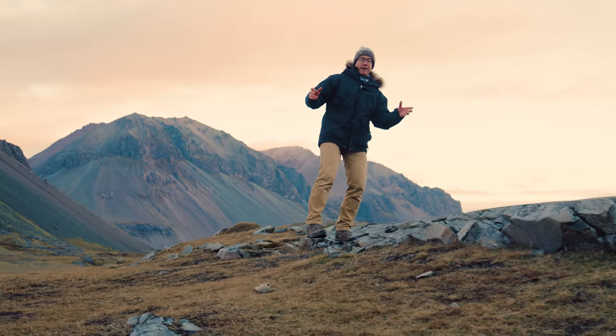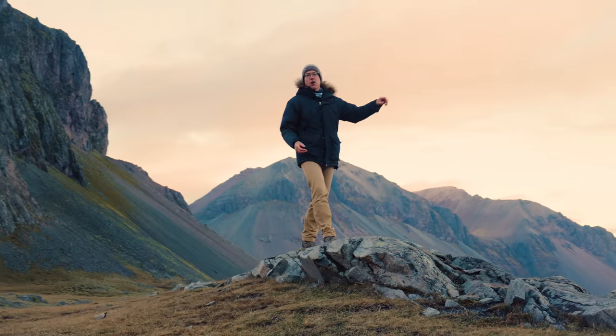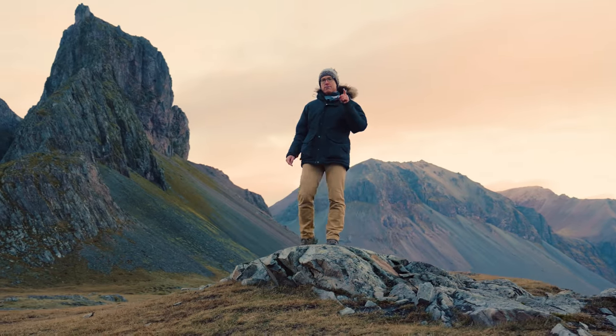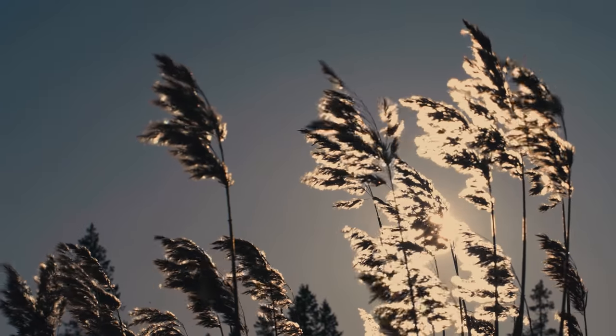So we have a plan. Is it possible to drive from one side of Iceland all the way to the other, powered by nothing more than water, straw and volcanoes?